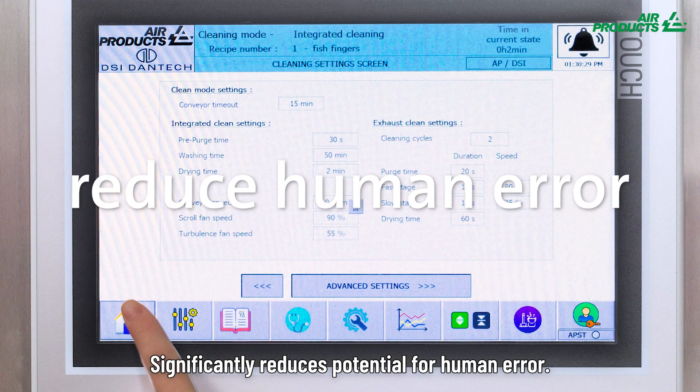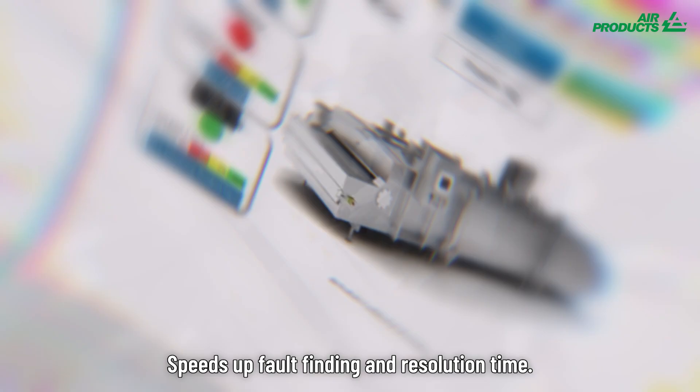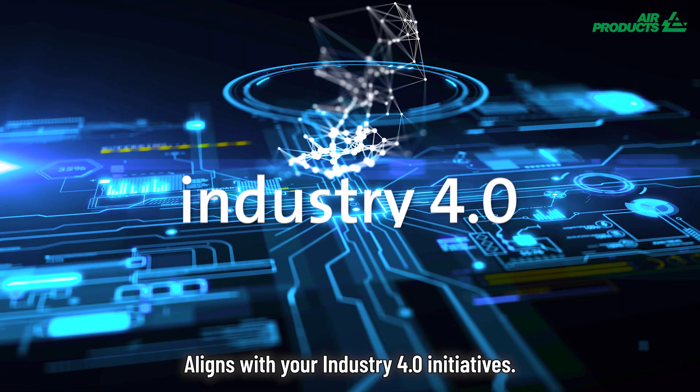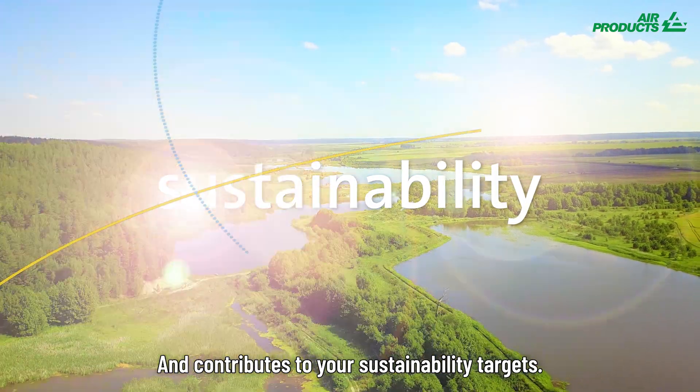It significantly reduces potential for human error, foresees predictive maintenance, speeds up fault-finding and resolution time, streamlines remote support, aligns with your Industry 4.0 initiatives, and contributes to your sustainability targets.